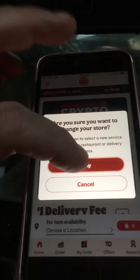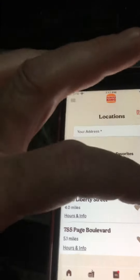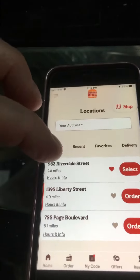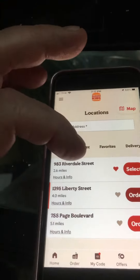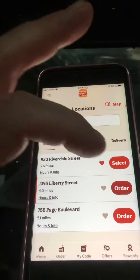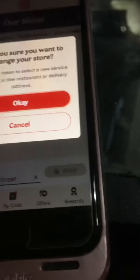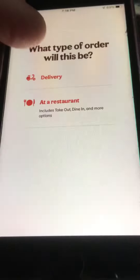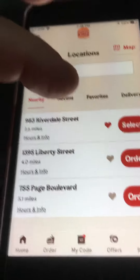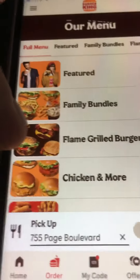Now if I go to choose a location and I put in something other than Riverdale Street for pickup in a restaurant, it actually works. There's Liberty Street. Now let's change that address. At a restaurant — Page Boulevard. Page Boulevard works.